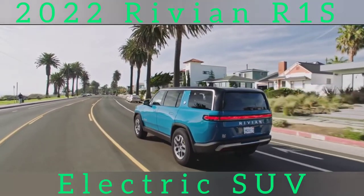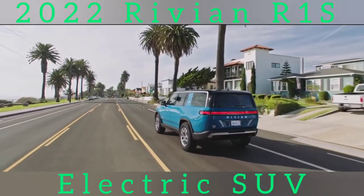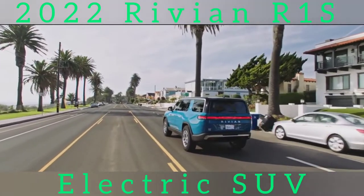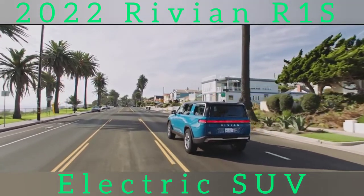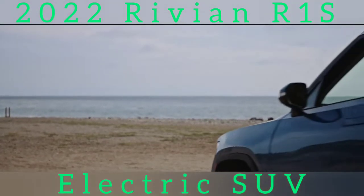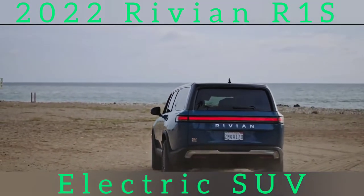The 2022 Rivian R1S will be available with three battery sizes: 105, 135, or 180 kWh. Like the R1T, the R1S has an electric motor at each wheel. Depending on the battery size you pick, the R1S has up to about 800 horsepower and 900 pound-feet of torque.